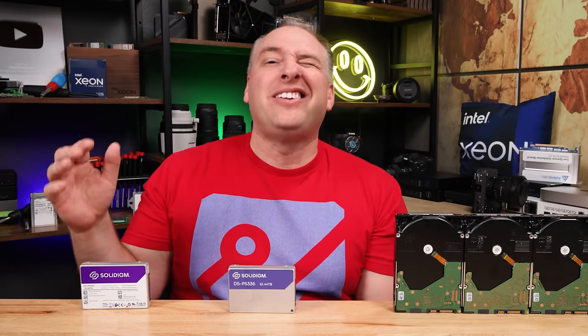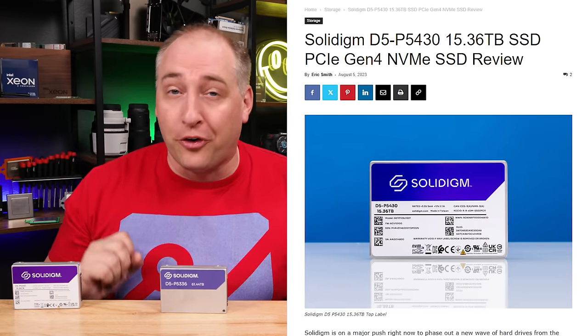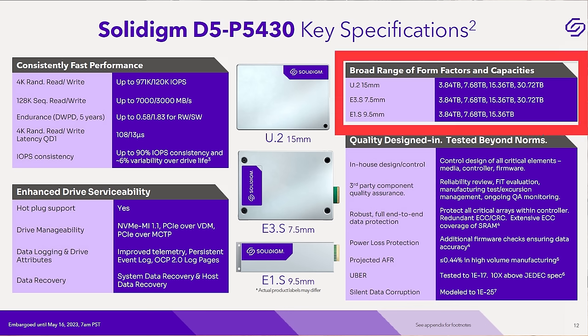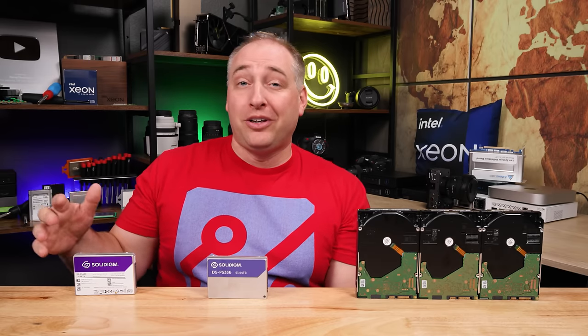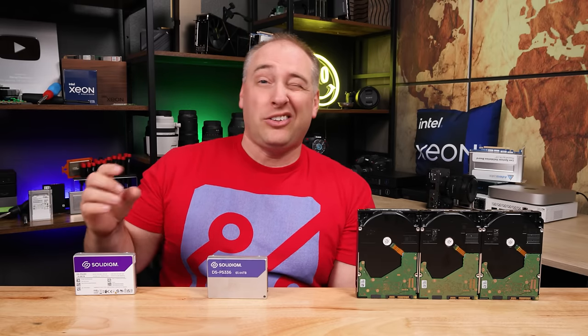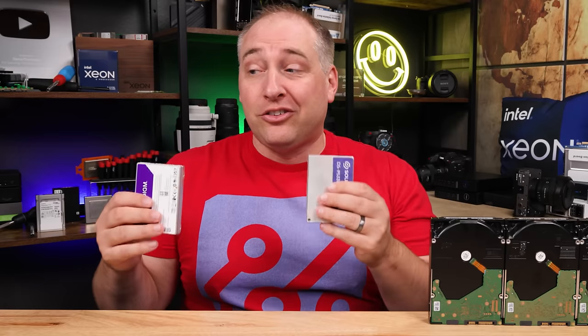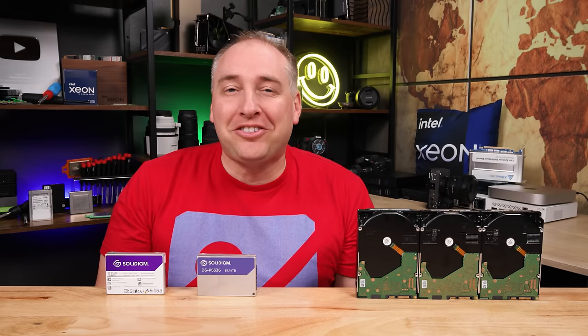You may have noticed I also have the Solidigm D5-P5430, which goes up to 30.72 terabytes. But when some people want more storage, they want double the storage in the same form factor. In fact, just holding these two drives, the 61.44TB one is actually heavier. Let me pull up the spec sheet quickly.